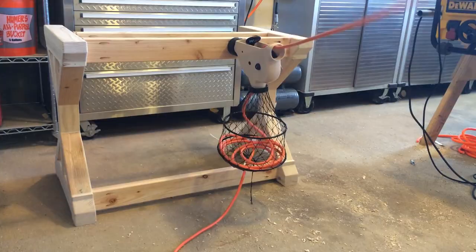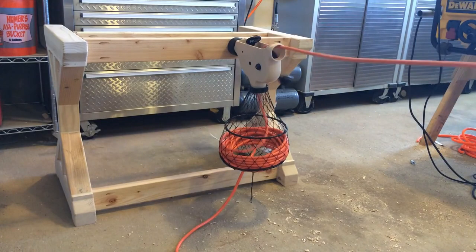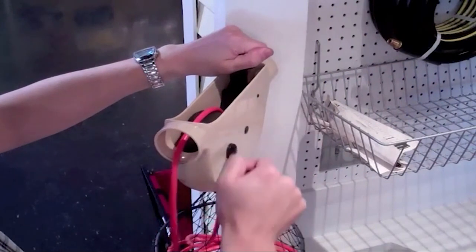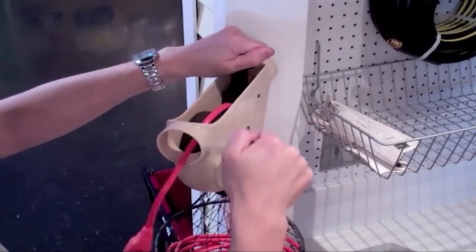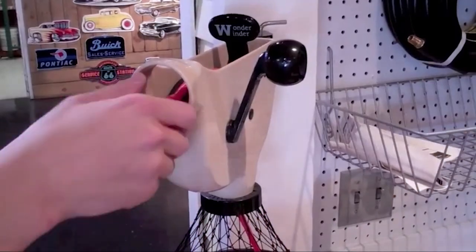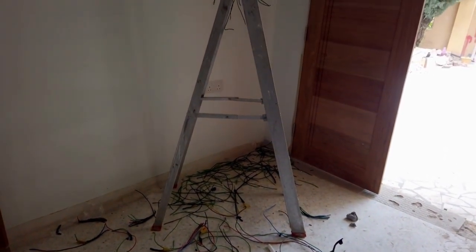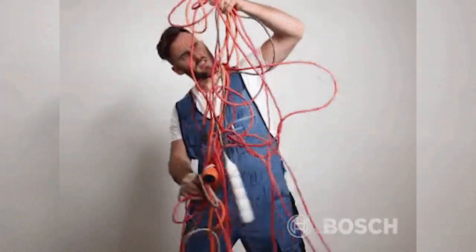The Wonderwender is easy to use. Simply attach one cord end to the outlet and the other to the device you want to power. Then wind up the cord onto the reel using the manual handle. When you need to use the cord again, just unwind it from the reel. This helps prevent the tangling and knotting of cords, which can be frustrating and time-consuming.